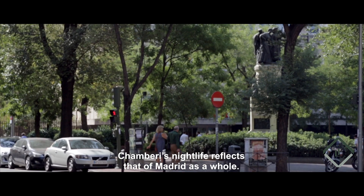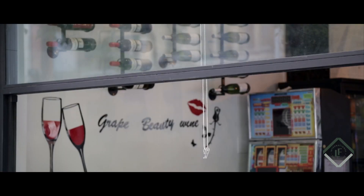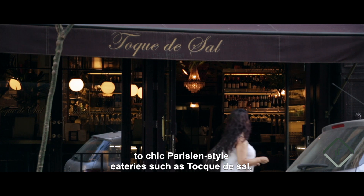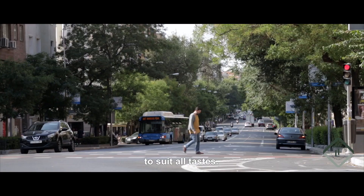Chambury's nightlife reflects that of Madrid as a whole. From La Calle Ponzano, offering a mix of craft beer and Vietnamese food, to chic Parisian-style eateries such as Toque de Sal, Chambury offers an endless mouth-watering selection to suit all tastes.